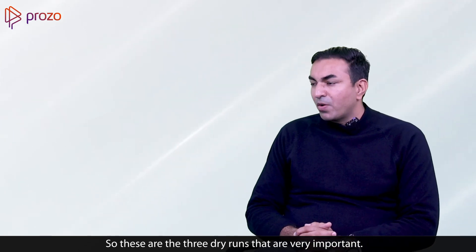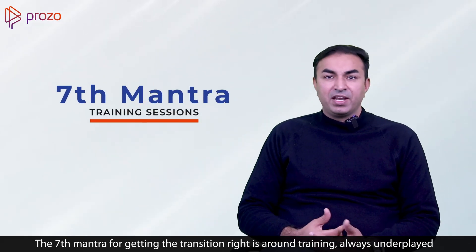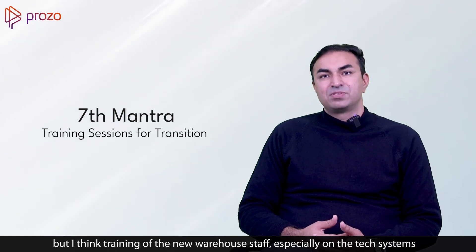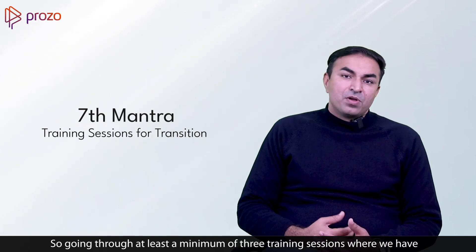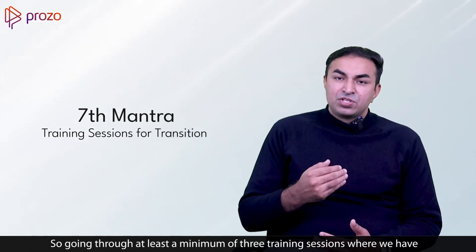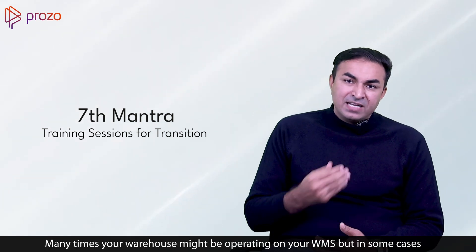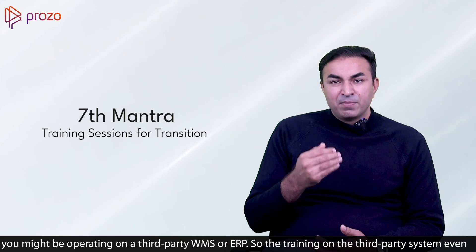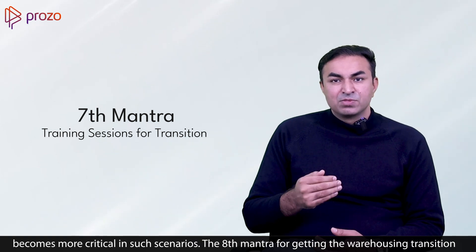The seventh mantra for getting the transition right is around training — always underplayed, but training of the new warehouse staff, especially on tech systems and SOPs, is extremely critical. Going through at least a minimum of three training sessions with proper performance assessment built in is very critical for a transition to be successful. If your warehouse is operating on a third-party WMS or ERP, training on those third-party systems becomes even more critical.